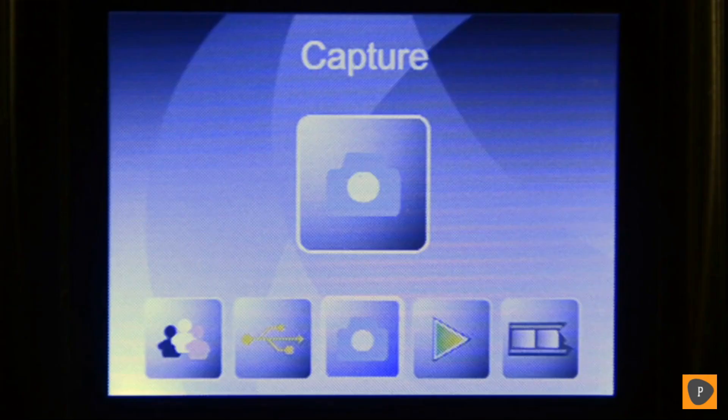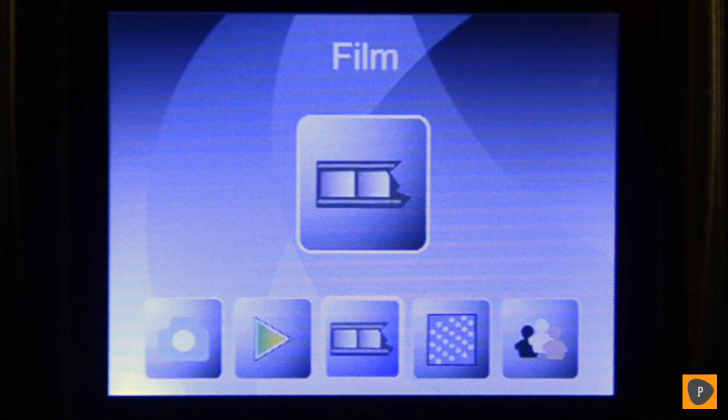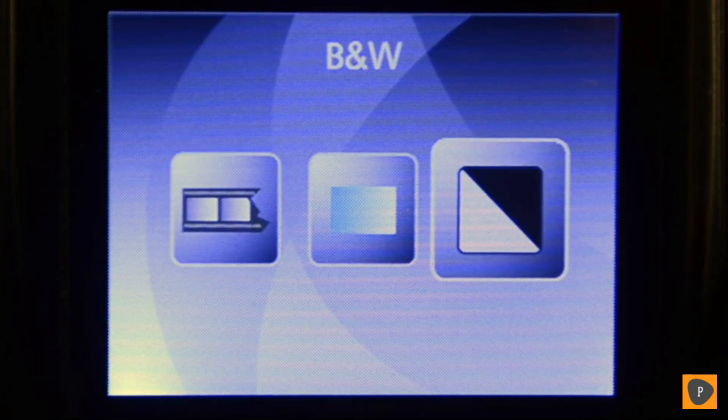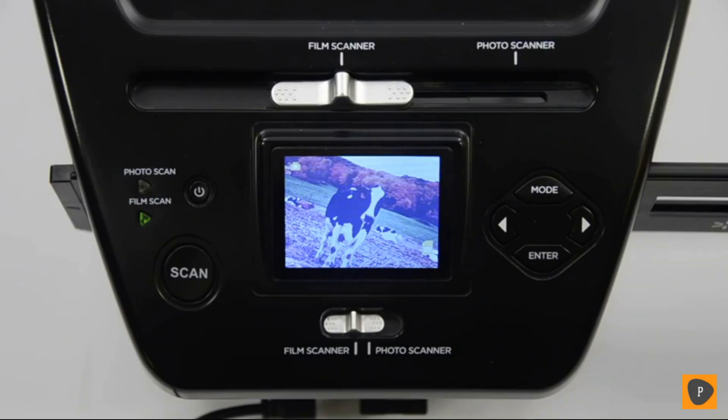Next, I need to tell Pix2SD what type of media I'm going to scan. Press the right arrow key until you've selected film and then press enter. On this screen, you can choose whether you're going to be scanning slides, standard film negatives, or black and white negatives. For this video, I'm going to scan a 35mm slide, so I'm going to select slides and press enter. This brings us back to the capture screen, and since we're done selecting our resolution and film type, we can stay here and scan our image.